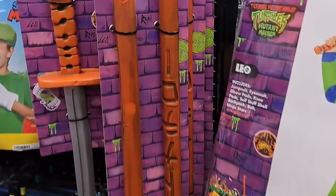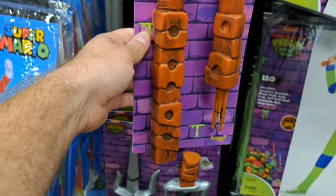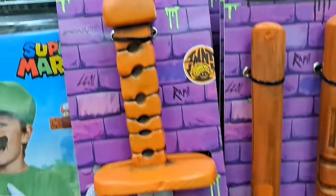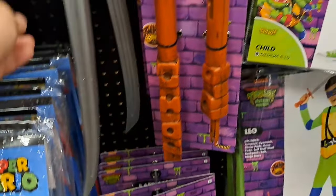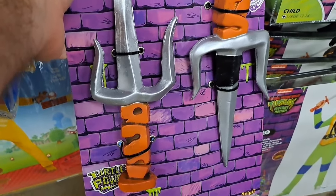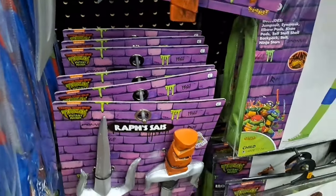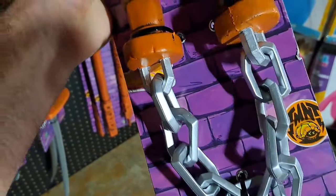Got some weapons here. We got Donnie's bo staff — check that thing out. We got Leo's katana, super fun. We got Raph's sai right there, pretty cool looking. Got Mikey's nunchucks here, super cool.